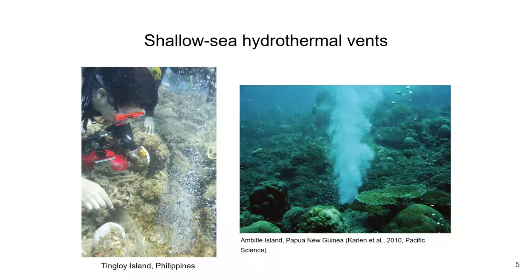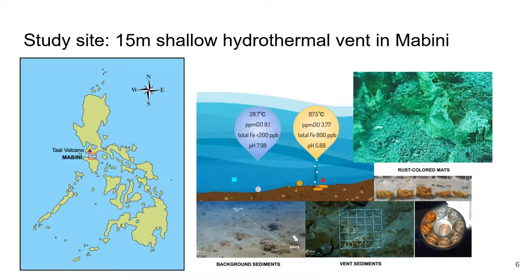They are submerged vents, just like the more popular deep sea hydrothermal vents, but because of the lower pressure, there is high discharge of gas. This process of gas exsolution, or degassing, often leads to acidic fluids and enhanced leaching of metals, such as iron and arsenic.